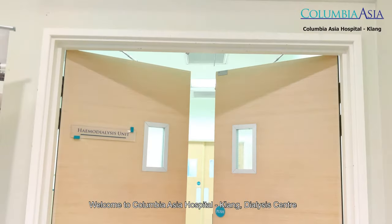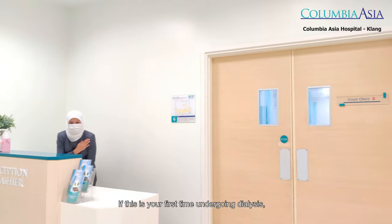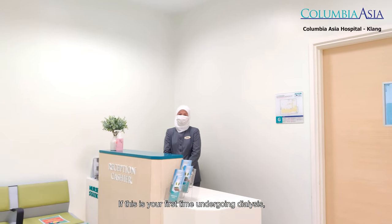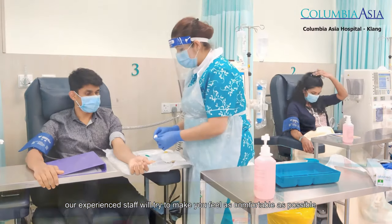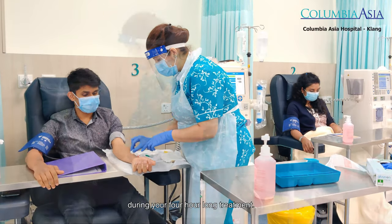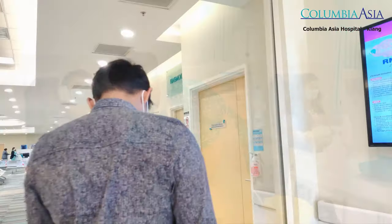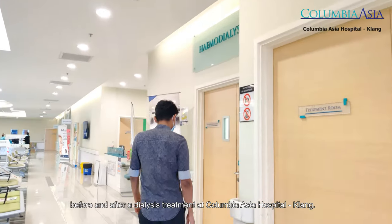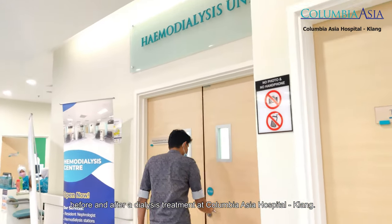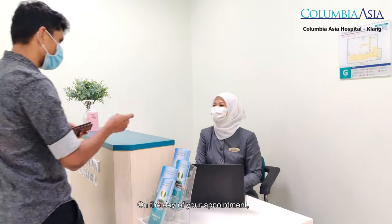Welcome to Columbia Asia Hospital Klang Dialysis Center. If this is your first time undergoing dialysis, our experienced staff will try to make you feel as comfortable as possible during your four-hour long treatment. Let's get an overview of what you can expect to go through before and after a dialysis treatment at Columbia Asia Hospital Klang.